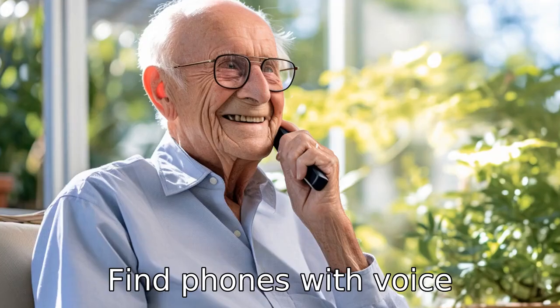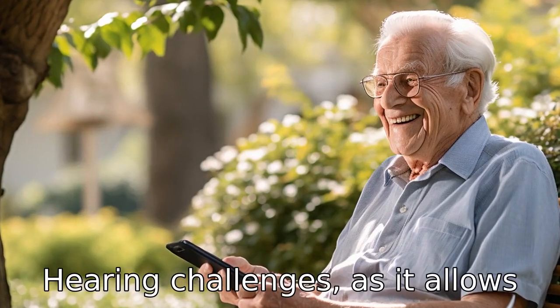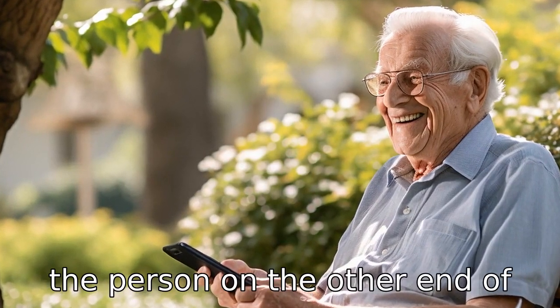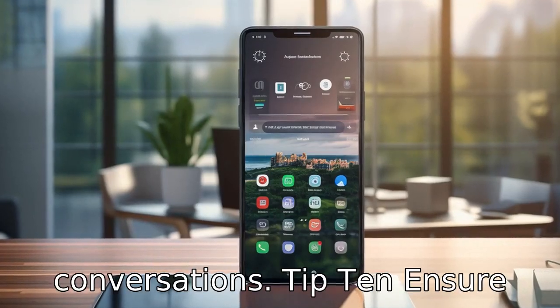Tip 9: Find phones with voice amplification. This function is crucial for seniors with hearing challenges, as it allows the voice of the person on the other end of the line to be amplified, making it easier for seniors to engage in conversations.